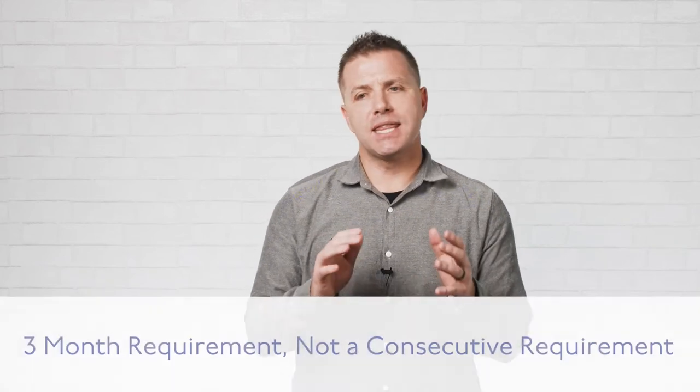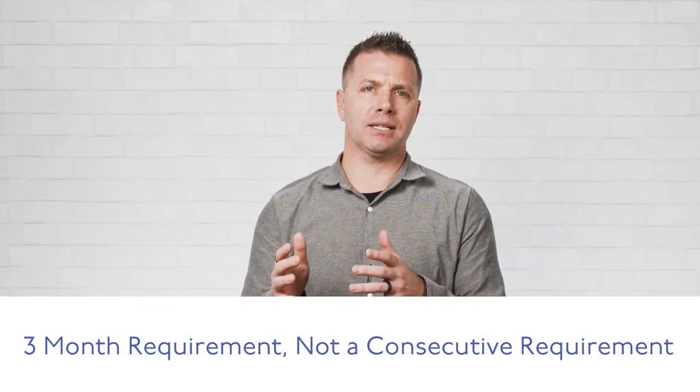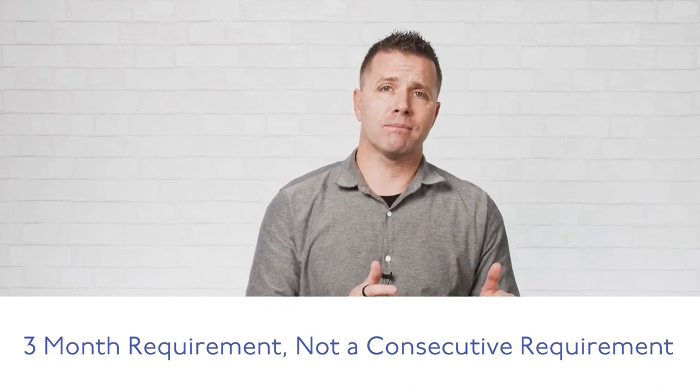Regarding the three-month requirement: first, this is not a consecutive month requirement — it is a total requirement. Let's say you rank to Gold in January, but you did not hit it in February, then you came back in March and hit it again. If you hit it one more time in a future month, you will break the rank of Gold and receive the rank advancement bonus tied to it — as long as there is no six-month period of lapse or inactivity.